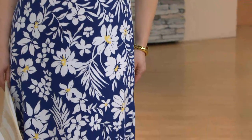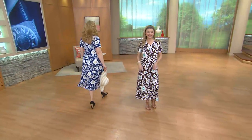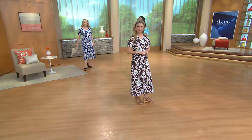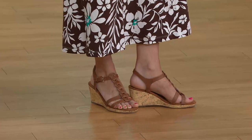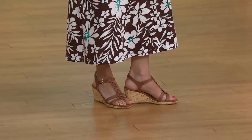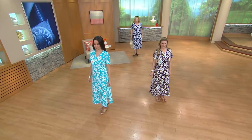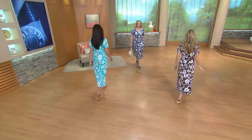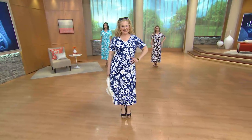Meredith is five two. I just want to talk about that for a minute because Meredith is our beautiful petite model. Look where it falls on her at five two — brown looks great on you. For everyone who said to me on Facebook, please do petite dresses and maxis — she's five two and this is a great alternative. This length is the new length, it's like a midi length. And in Europe, this was all the rage. Kyleen is five eight in this midi length.